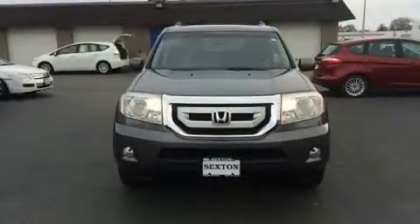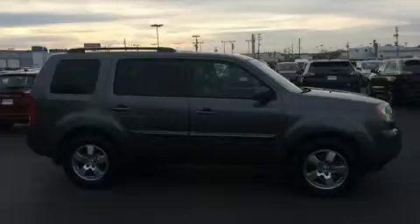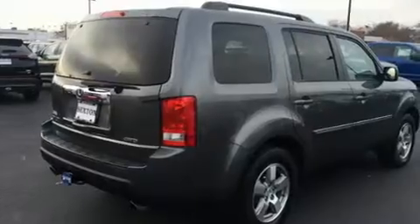Backseat passengers will appreciate the rear audio controls, allowing them to make easy adjustments to the stereo system. Third-row seats expand the maximum passenger capacity to eight. For drivers who enjoy the natural environment, a power moonroof allows an infusion of fresh air.